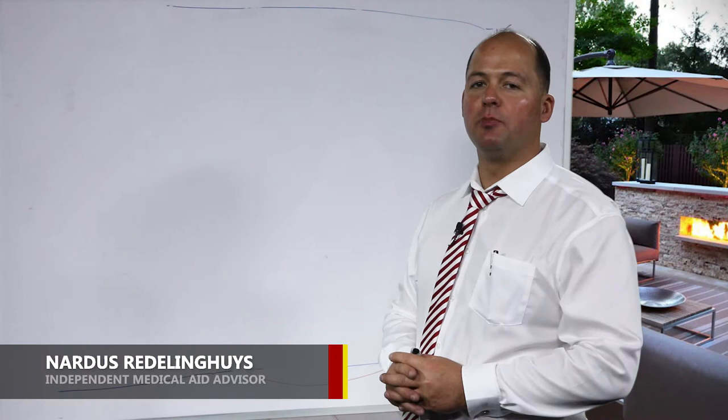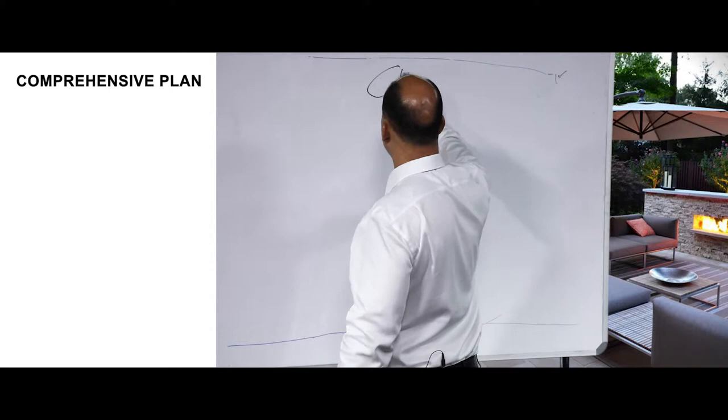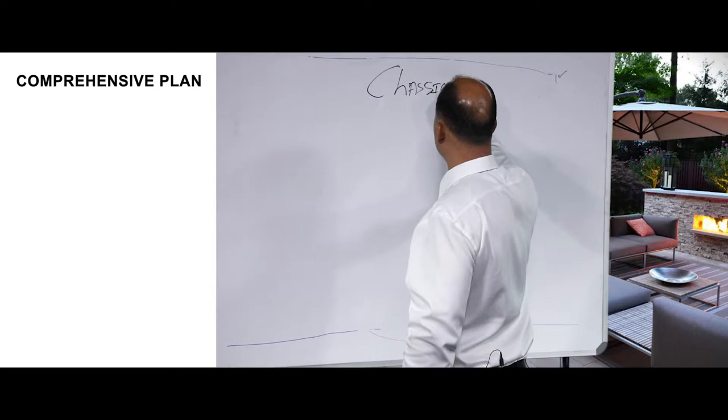Good morning ladies and gentlemen, my name is Nardis Dredlingheis, and today I'd like to explain to you how comprehensive plans work, specifically the classic comprehensive plan from Discovery Health. If you're considering a comprehensive plan, you take the best comprehensive plan or you leave it — so classic comprehensive Discovery Health.